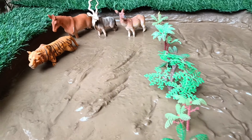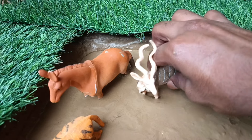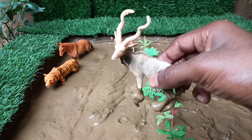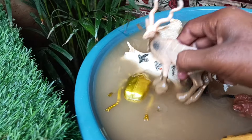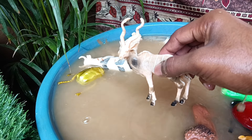Now you have the next wild animal, friends — the antelope. Let's clean them out of this mud. Antelopes are not just fast runners. They have eyes like super telescopes — their eyes are positioned on the sides of their heads, giving them a super wide field of view.